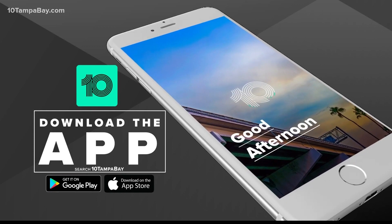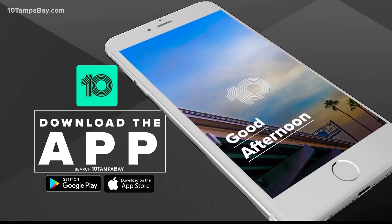If you want to know more about that new program, we have all the information on our 10 Tampa Bay app.